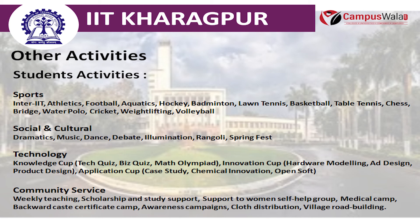Community Service includes Weekly Teaching, Scholarship and Study Support, Support to Women's Self-Help Group, Medical Camps, Backward Caste Certificate Camp, Awareness Campaigns, Cloth Distribution, and Village Road Building.